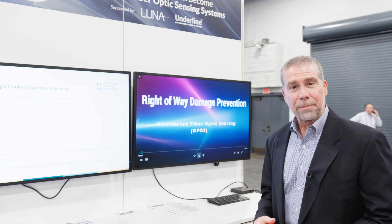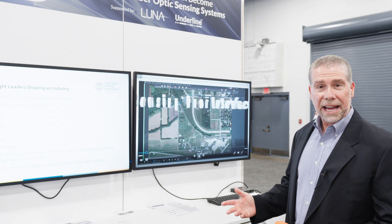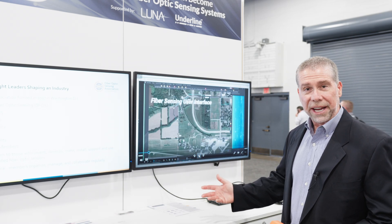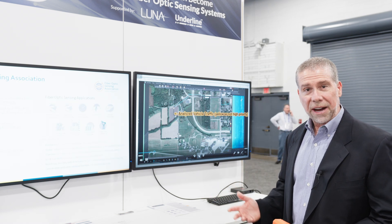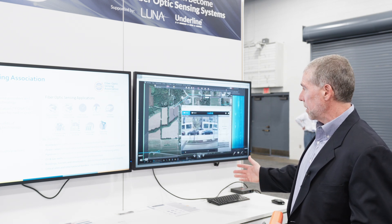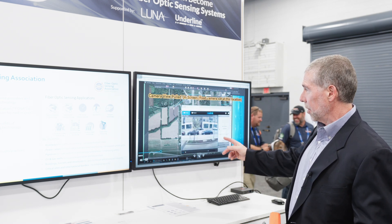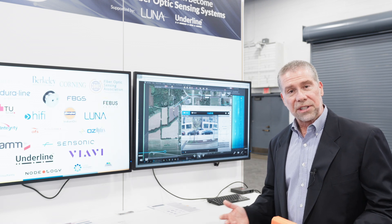This demonstration talks about right-of-way damage protection. This was done at the Purdue Research Foundation in West Lafayette, Indiana, on Duraline conduit with fiber cable. Using Luna Innovations equipment, we're able to actually monitor a fiber route that normally would be used for Broadcom and Datacom for an entirely different purpose.